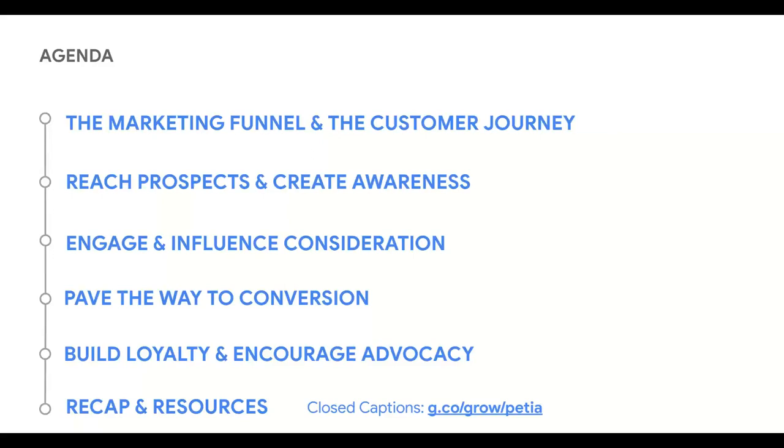Here's what we're going to cover over the next 45 minutes to an hour. We'll introduce the marketing funnel and the customer journey and explain how your marketing can influence who does business with you. You'll learn how to reach prospective customers and build brand awareness, how to engage customers during their decision process, cover methods of conversion, and how to build customer loyalty and encourage brand advocacy.